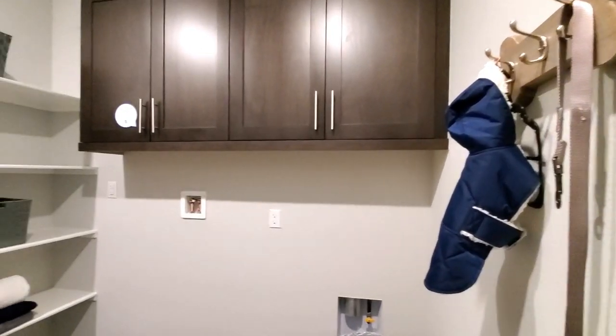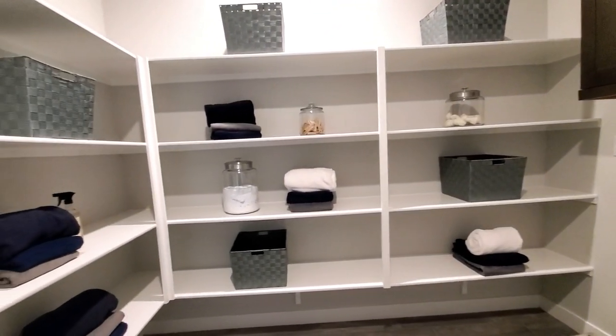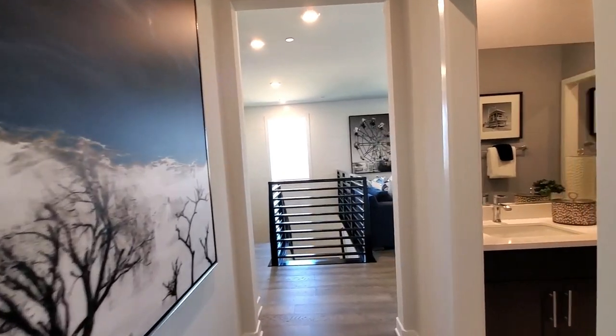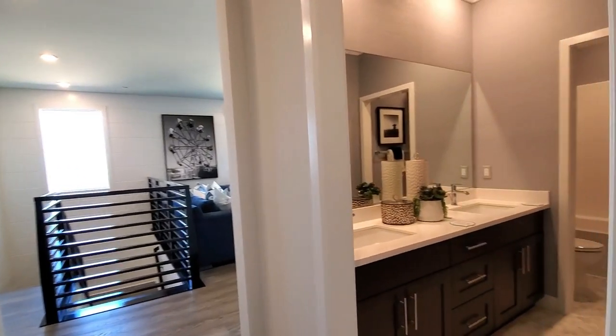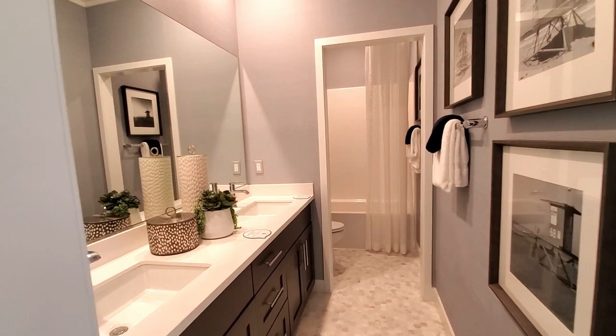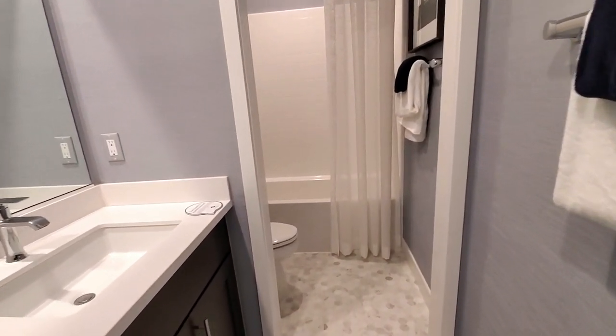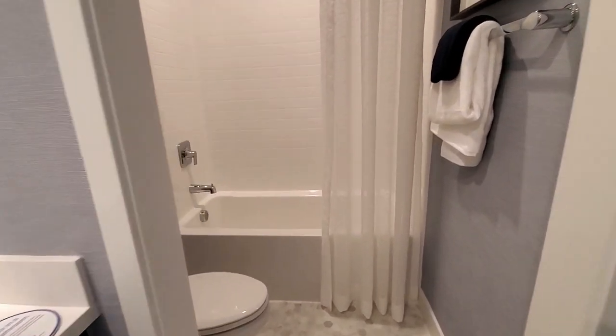The large laundry room features cabinets, washer-dryer hookups, and shelves for linen and storage. The guest bathroom has dual sinks, cabinets, a mirror, and a private water closet with a toilet and a shower in the bathtub.